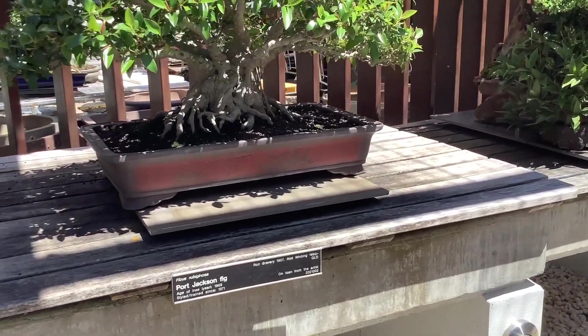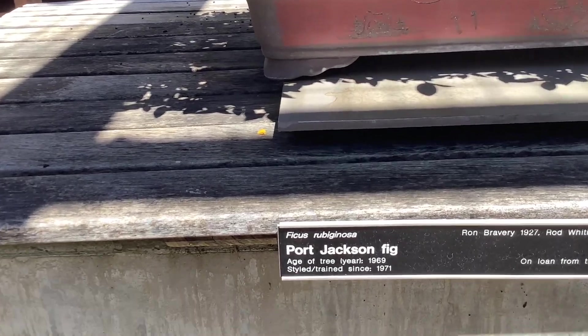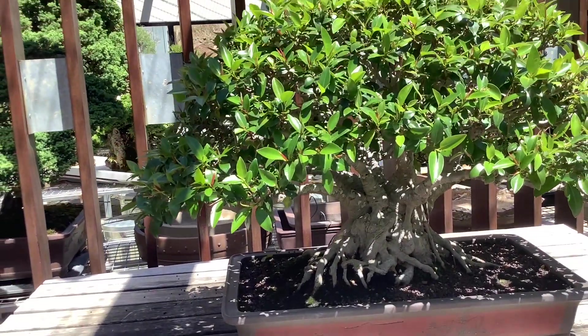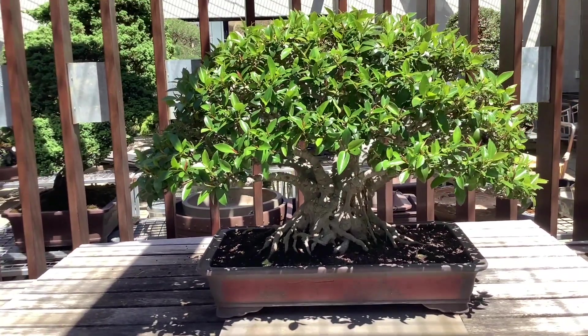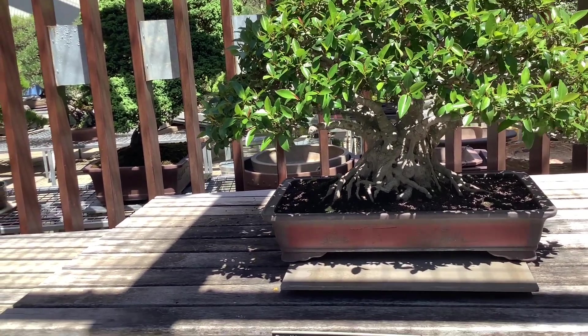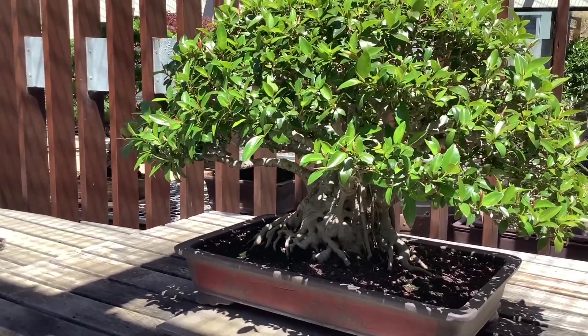One of my favorites here is my Port Jackson fig — my old species friend. I love a Port Jackson fig, I've got so many. The leaves on this thing are tiny. I asked the guy who was on tour here and I just can't believe how small the leaves are. Very impressive.